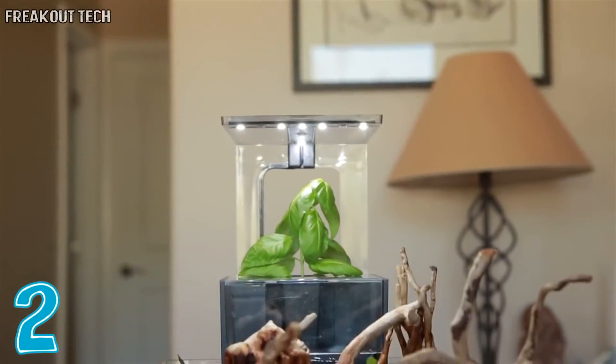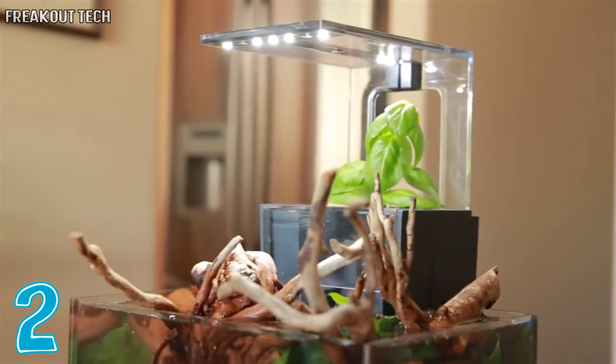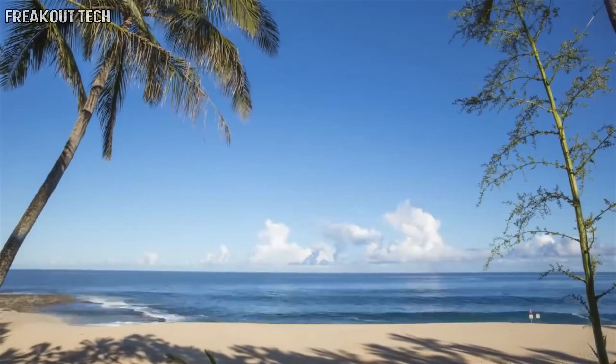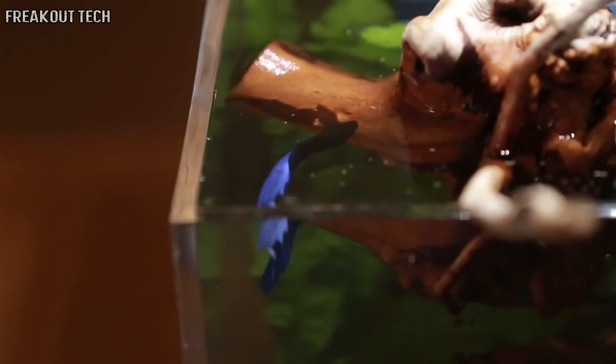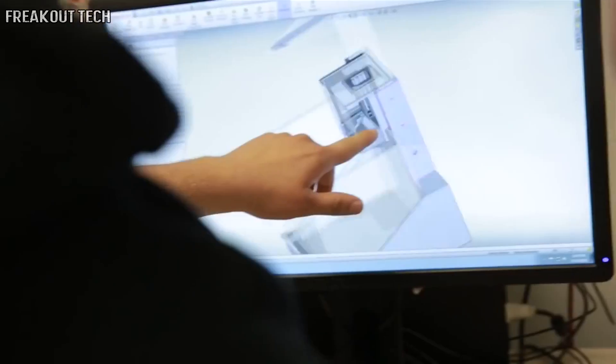We all want a piece of nature, a window to another world. The EcoCube is your portal to nature — a desktop ecosystem that uses plants to filter your aquarium water. It's the same way nature filters our oceans, lakes, and rivers, creating a beautiful ecosystem that's extremely easy to set up and requires little to no maintenance.